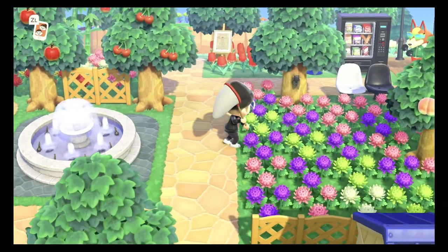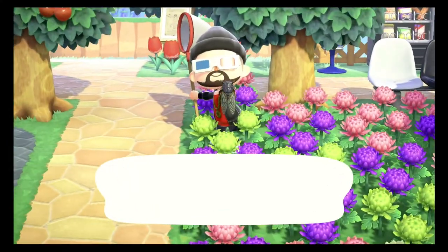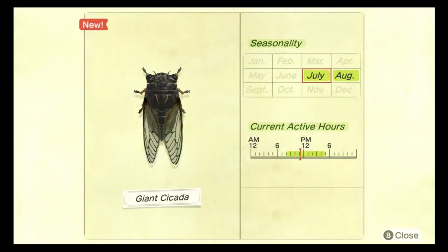The next bug on this list is the giant cicada. The giant cicada can be caught between the hours of 8 AM and 5 PM between the months of July and August. It spawns on the trees and they are common. It sells for 500 bells, it does spawn in the rain, and you can tell which one it is because they're massive compared to all the others.